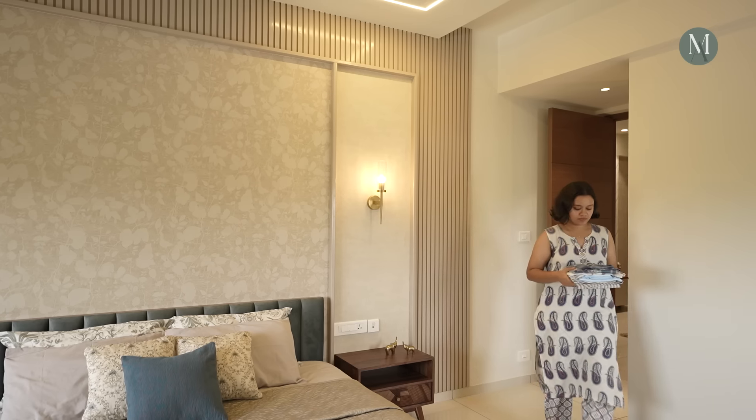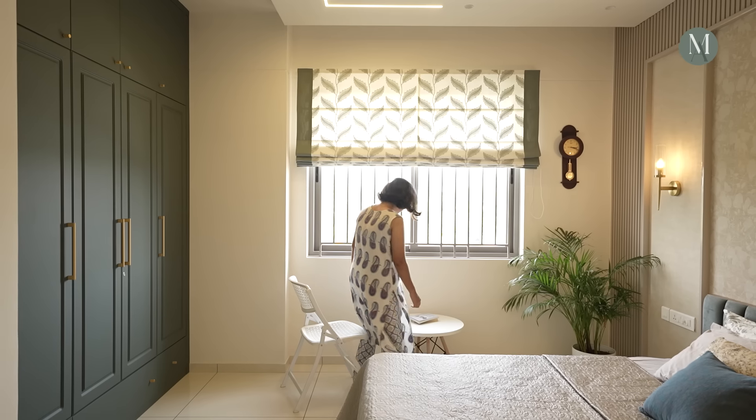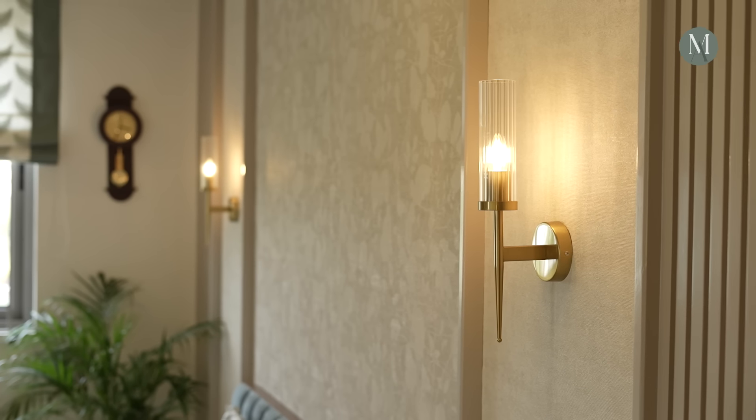The lamps around the beds are really elegant and the colour combinations between the wardrobe, the bed, and the headboard match very well. Even the curtains really go well with the theme. When we entered the house, we were really impressed by the colour combinations — the colours chosen look very soothing and very elegant. The theme around the house is very luxurious.